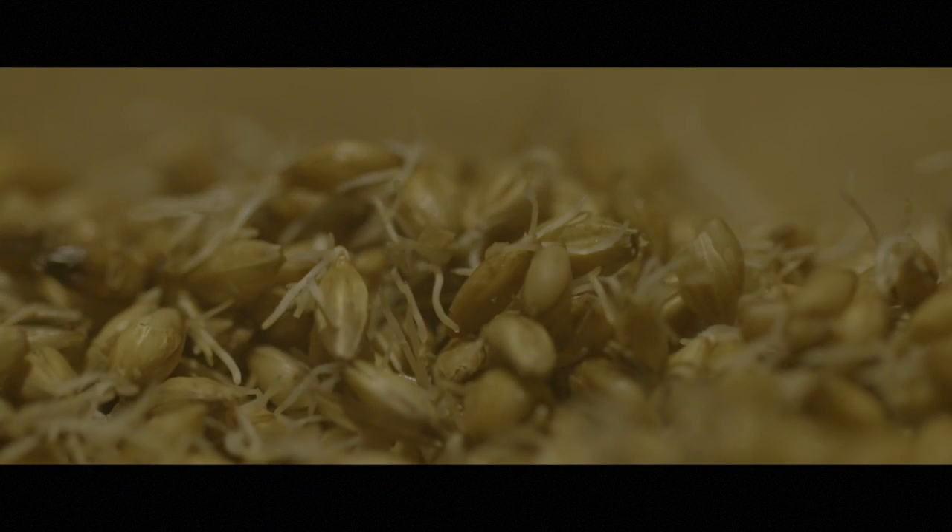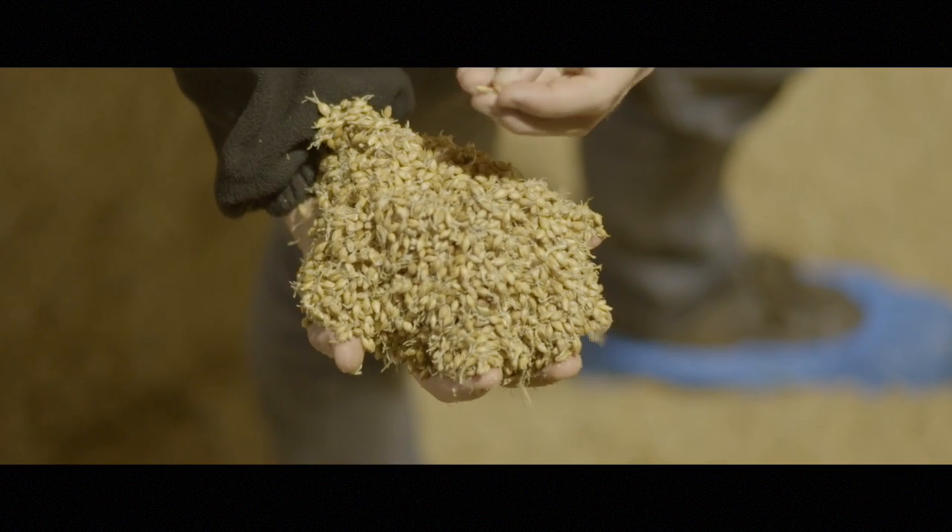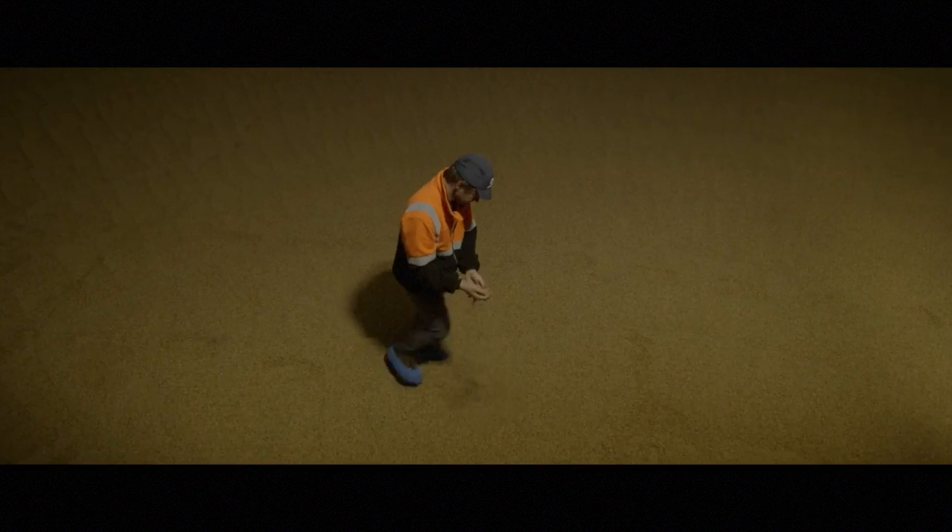During germination, rootlets develop and the first leaves will appear. After up to five days of germination, the grain or green malt is ready to be transported from the germination vessels to the kilns.